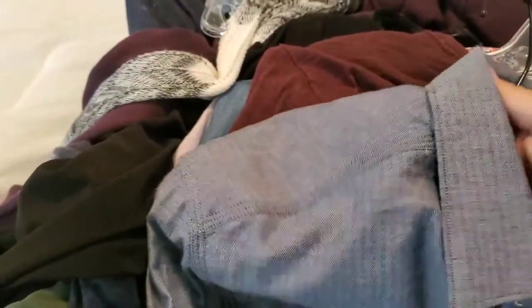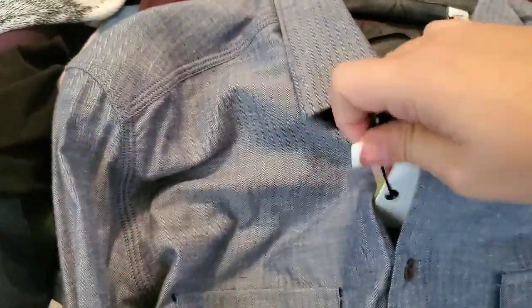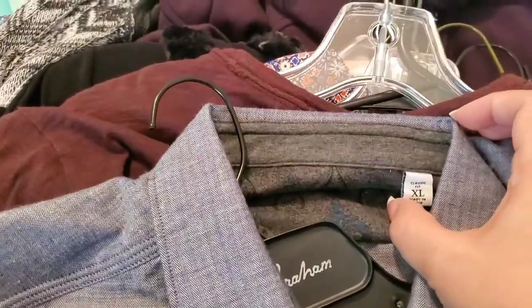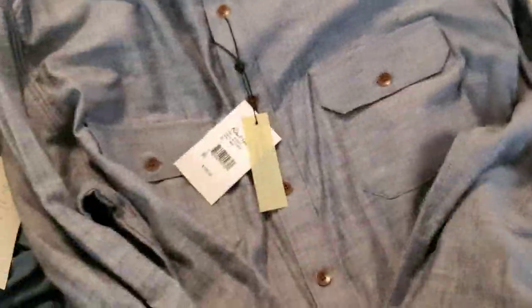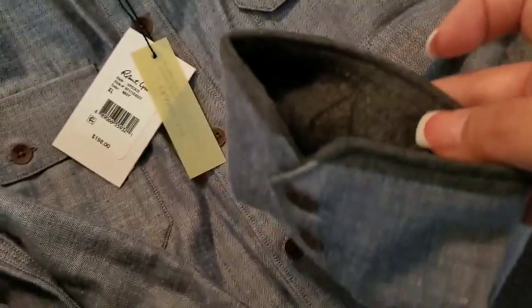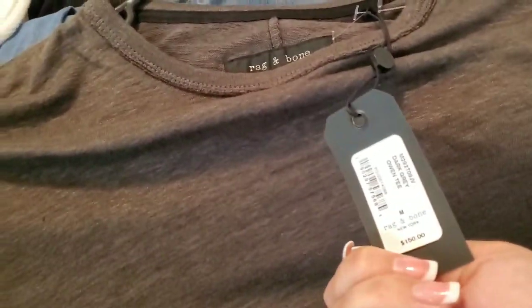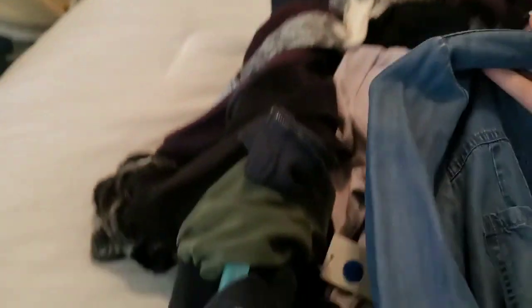Then a Robert Graham, new with tags, men's size extra large. It doesn't have as bright a print as they usually do, but it still has the decorative interior cuff. Then a men's Rag & Bone size large short-sleeve tee, and a men's Rag & Bone size medium new-with-tags short-sleeve tee in a grayish-brown color. Then a Soft by Joie long-sleeve chambray shirt.